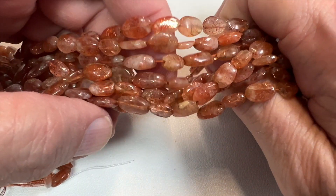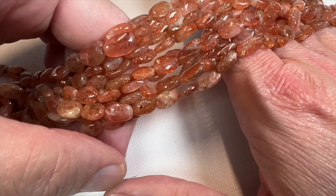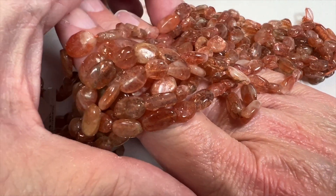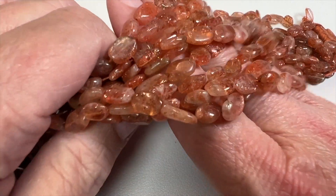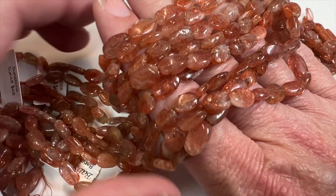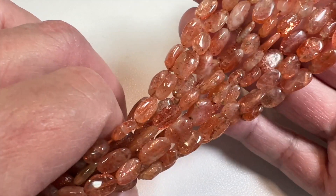These are from Oregon, cut in India, and they're not treated in any way. They're about six by nine millimeter — of course each one's going to be different. Strands are 16 inches long.